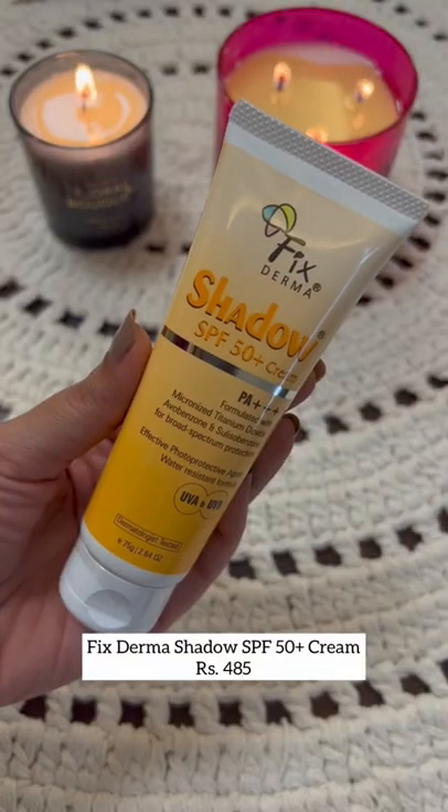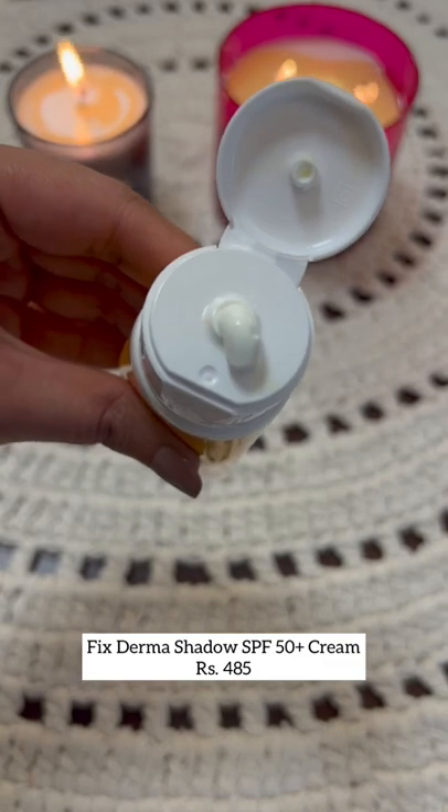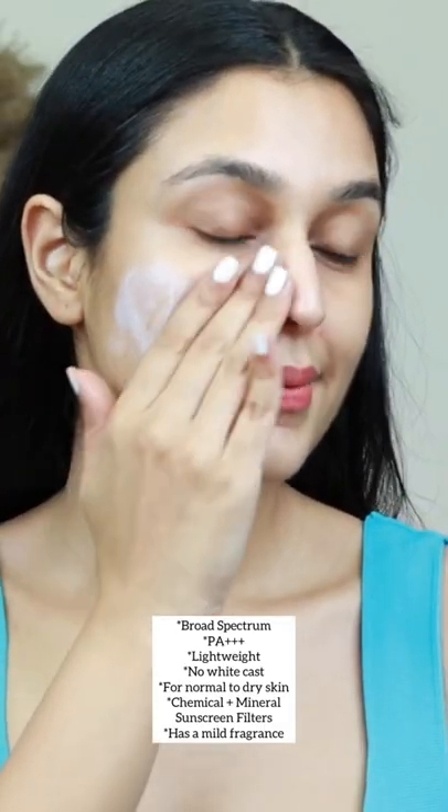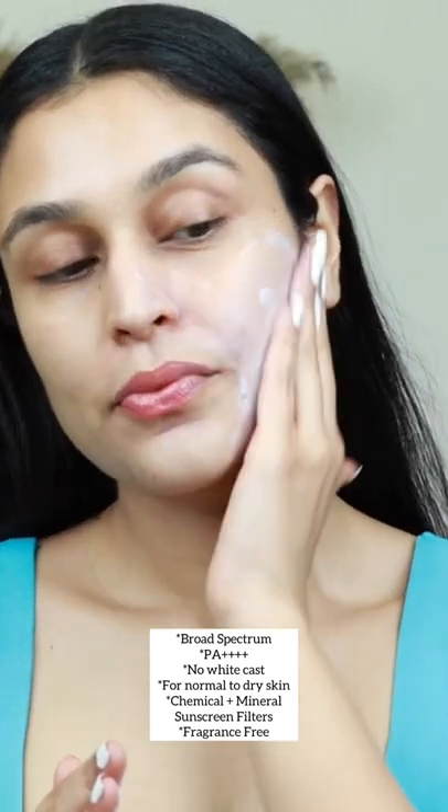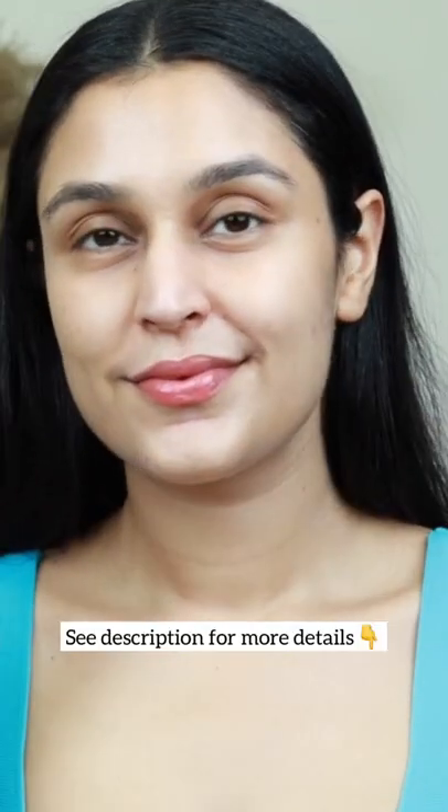This one is great for oily, acne-prone skin. The SPF 50 is a great formula for anyone who likes a creamy sunscreen, suitable for normal to dry and even combination skin. My last pick is the multi-vitamin sunscreen from Minimalist — perfect for normal to dry skin, and it leaves no white cast.